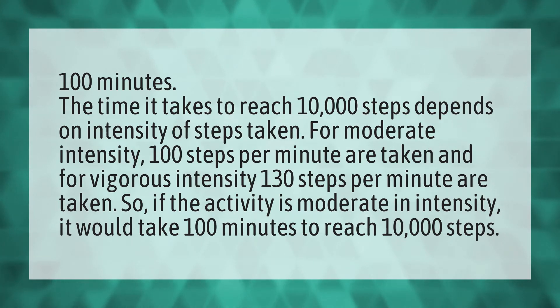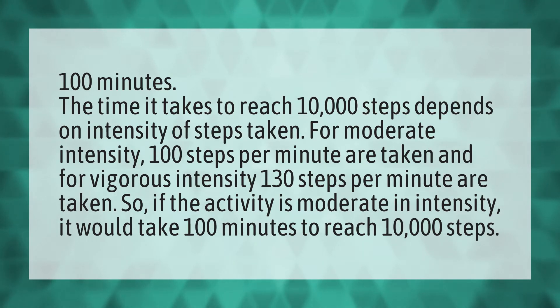100 minutes. The time it takes to reach 10,000 steps depends on the intensity of steps taken. For moderate intensity, 100 steps per minute are taken, and for vigorous intensity, 130 steps per minute are taken.